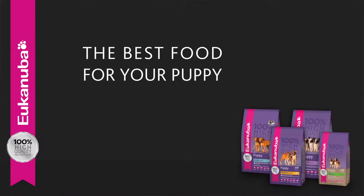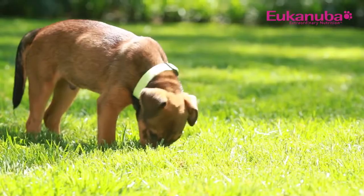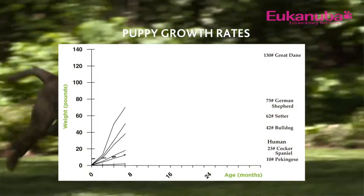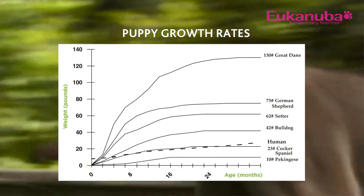Today we're going to talk about dog nutrition and what you should look for in your puppy's food. Just like infants, puppies require different levels of nutrients than older dogs. Physically, puppies grow fastest during the first six months. The right nutrition is critical to support this rapid growth.